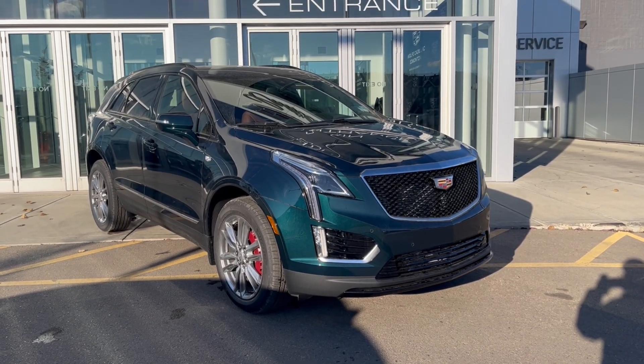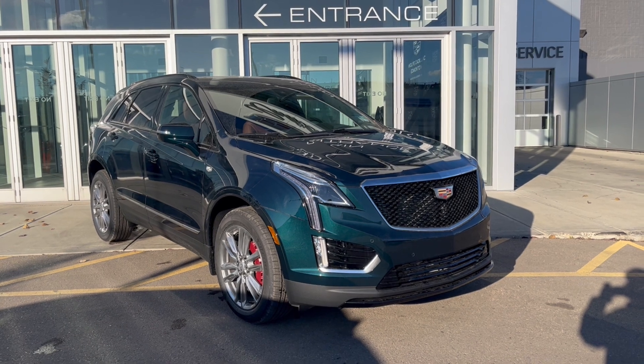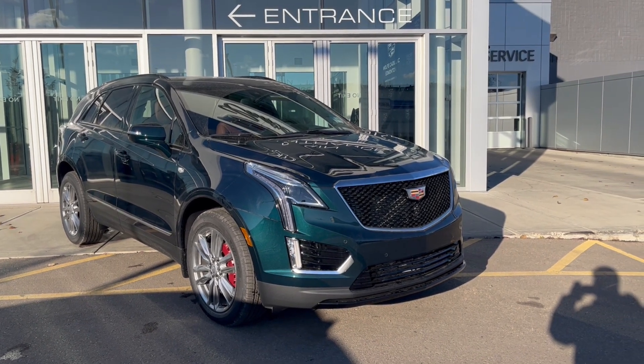Hello and welcome to Wolf Cadillac Emotions. Today we're taking a look at a 2025 Cadillac XT5 Sport featured in Emerald Lake Metallic with a brown interior.